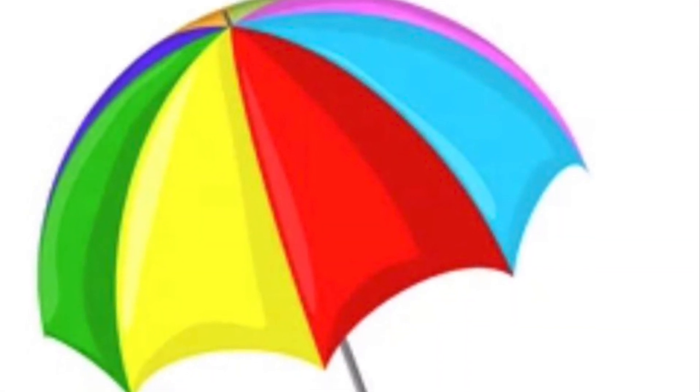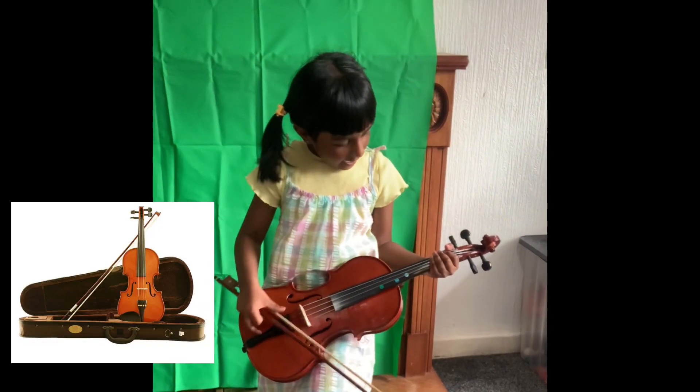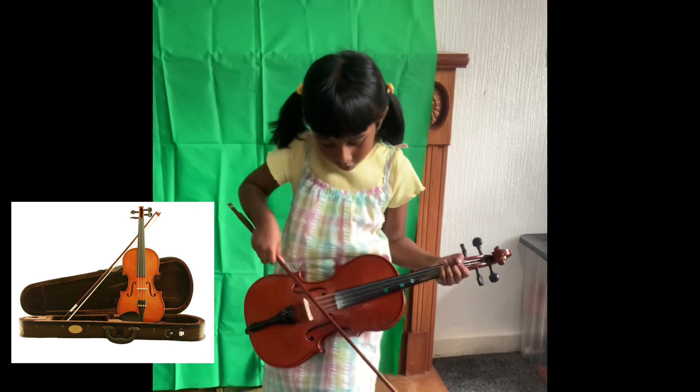U for Umbrella. I reduce the dust range. V for Violin. I play violin at home.